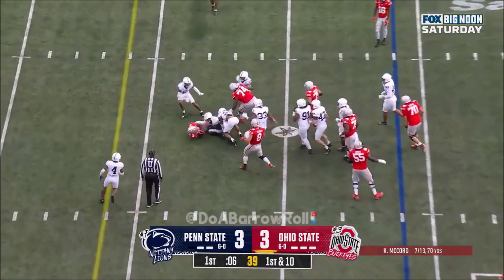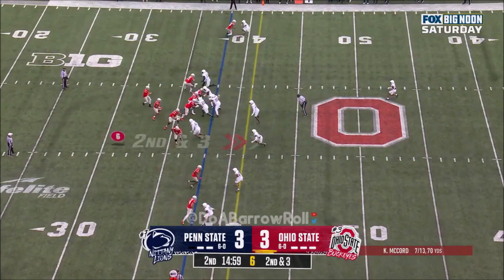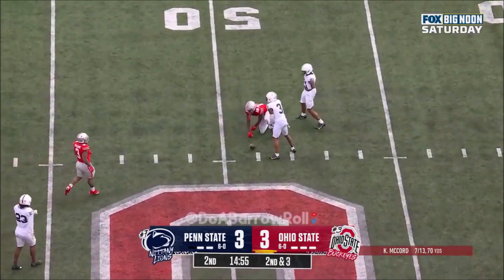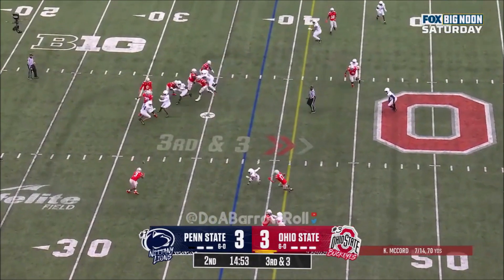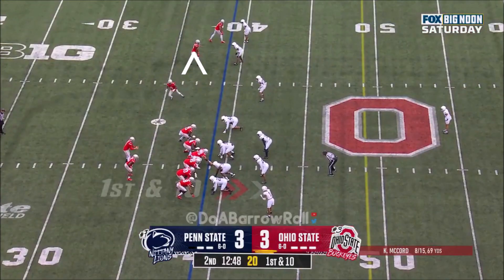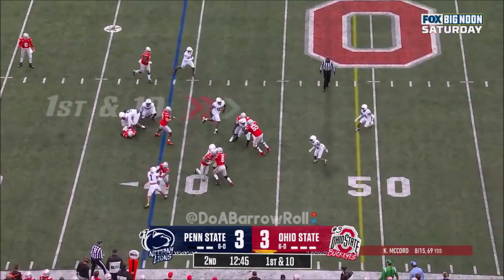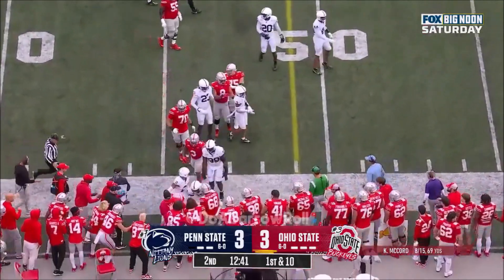Ohio State quickly to the line of scrimmage. They go to the ground game now as Mayan Williams — keep your eye on the talented freshman. Here's McCord, looks underneath, incomplete. Johnny Dixon, senior from Tampa, Florida. Nearside — Williams out of the backfield at the 39. Here's the reverse — Xavier Johnson, shake and bake — and he'll go out of bounds.